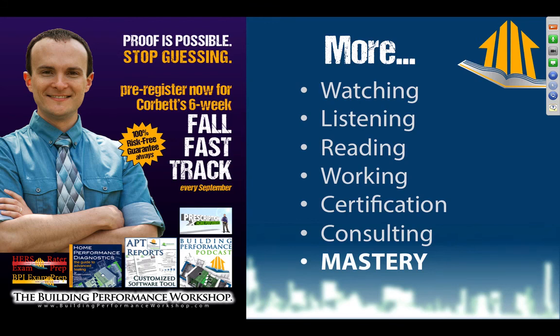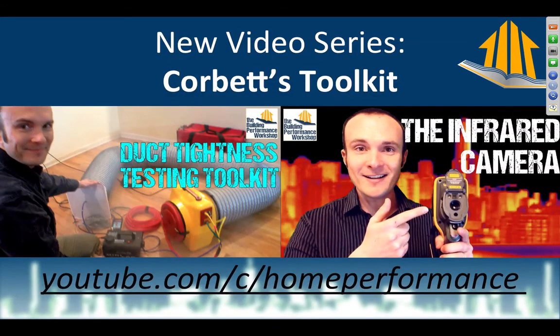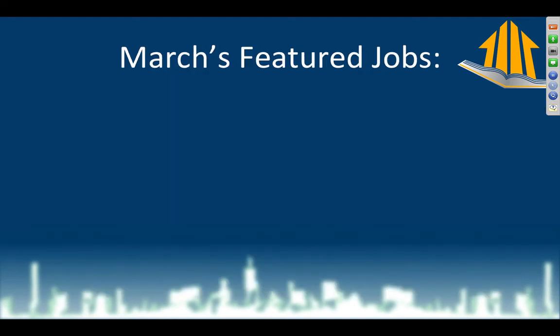I do video consulting for professionals and homeowners around the country. Also, at the very last piece of the list is mastery — the Fall Fast Track. There's a new series called Corbett's Toolkit where I go through my kit one piece at a time, so if you want to learn how I use my tools and test their tolerances, that's where you'll find all that on my video channel.